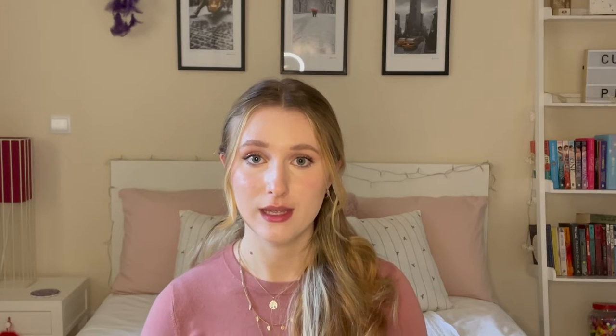Starting with underwear — for this figure it can be really great to have supportive underwear. We want to make sure the underwear isn't creating any unwanted lines by digging into the skin, but that it is comfortable and holding things more secure. Great options can be supporting underwear or an all-in-one bodysuit. We also want to make sure we are having thick-strapped bras, as this body figure tends to have larger breasts, so the thicker the straps, the more support they're going to have.